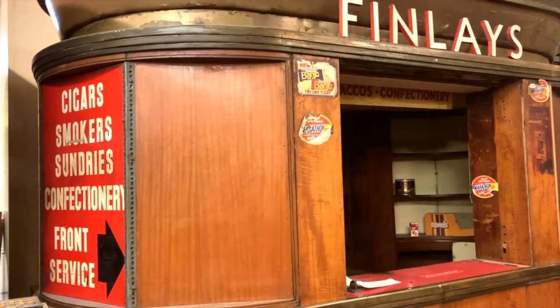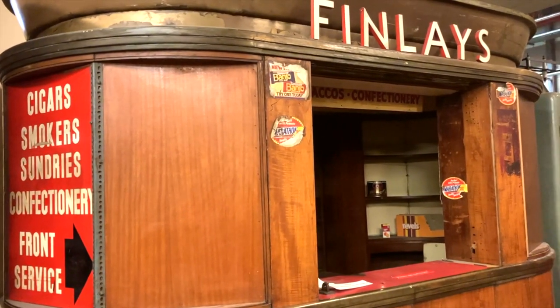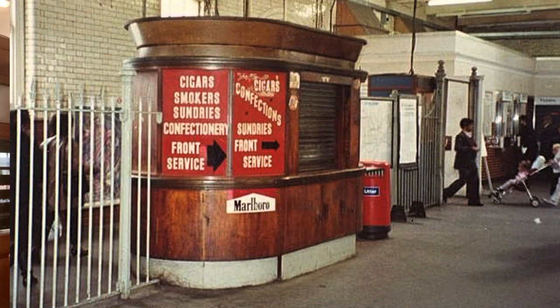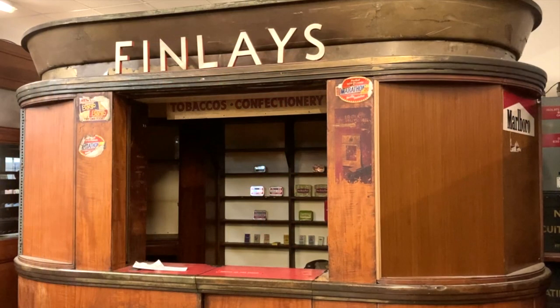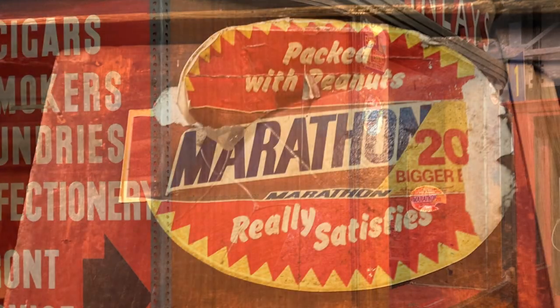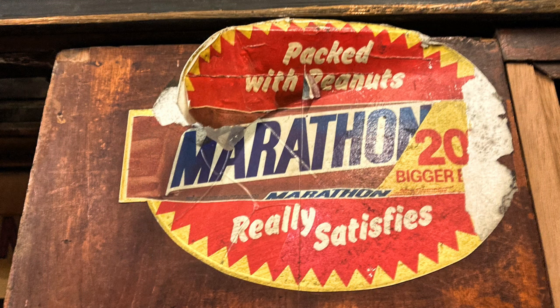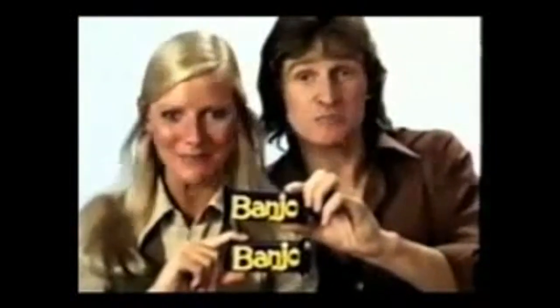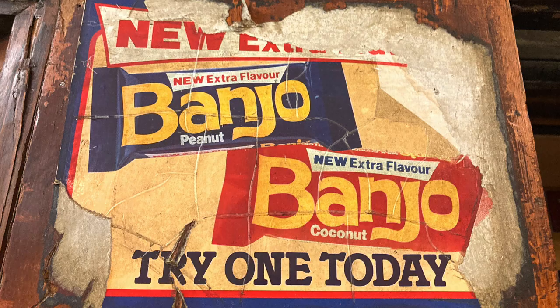This old wooden kiosk is very popular with visitors to the depot. It was occupied by a branch of newsagents called Finley's, and was placed at East Ham Station in the mid-20th century, remaining in use until 1995. The kiosk is still plastered with stickers advertising Marathon bars — that's Snickers to younger viewers — and the now defunct Banjo bars. Anyway, onto the tube trains.